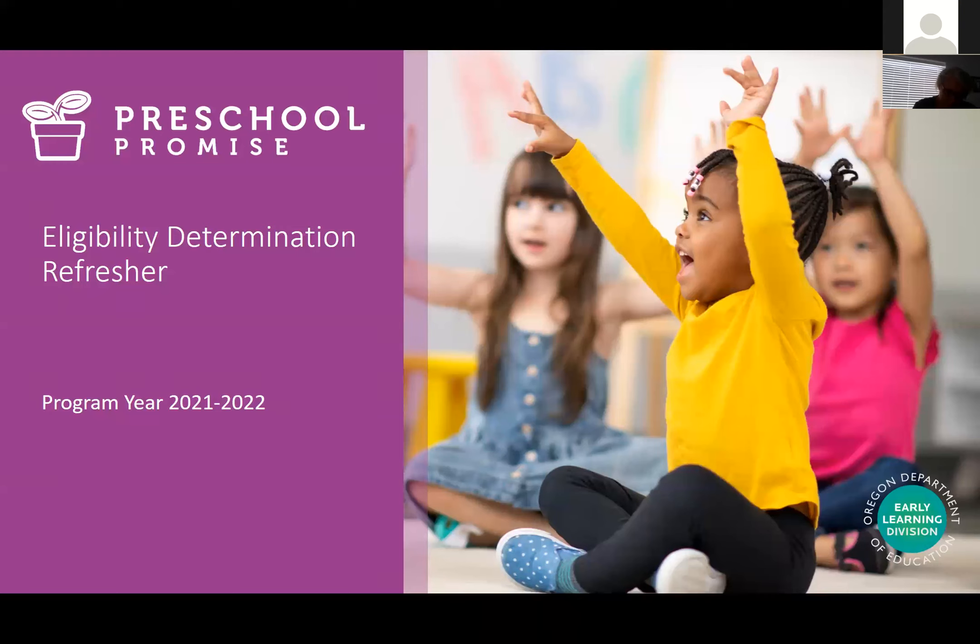Along with that, families need to complete the Preschool Promise application and the official eligibility determination that we're going to refresh ourselves on today before starting services. And that is how we consider that child enrolled in Preschool Promise.